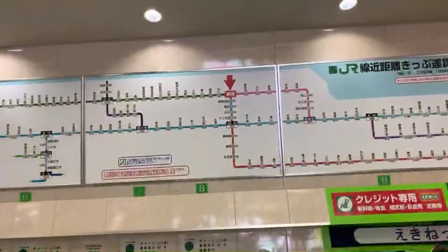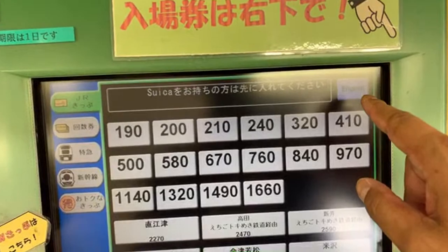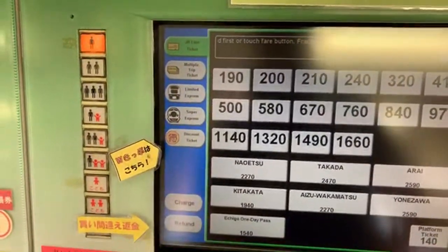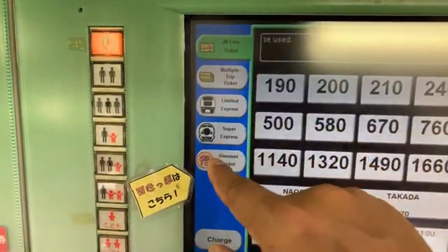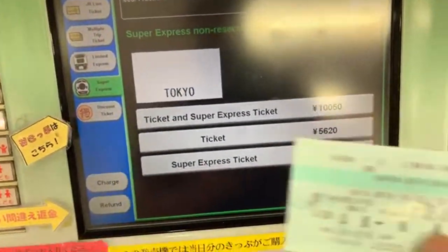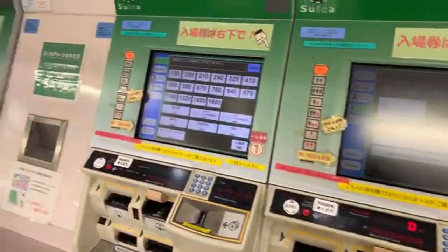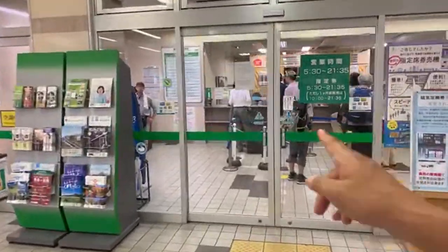Most people here are Japanese, but if you go to the ticket area you can choose English. You can charge your Suica card or get limited express Shinkansen tickets. You can get the Joetsu all the way to Tokyo from this vending machine — it's the same price as the ticket I have. So you don't have to worry about the language. Ticket ordering in English! I always go to the machines because it's faster.